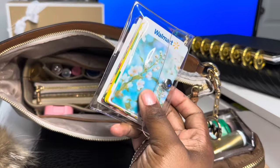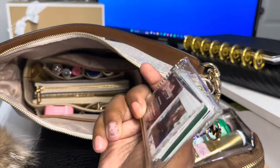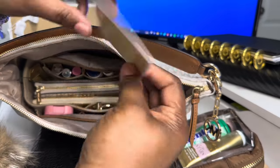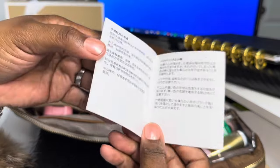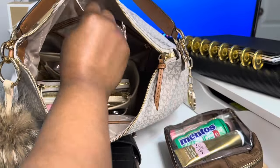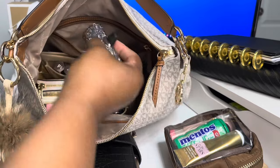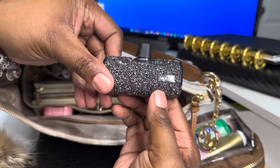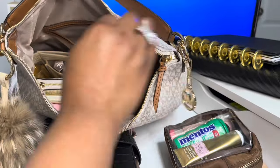Inside of here I just have extra cards and gift cards, and I have my business cards. This is just the book that came on the bag. And again, this is the Sienna large logo shoulder bag — she is so worth it. The last thing in the bag is my iWalk charger.